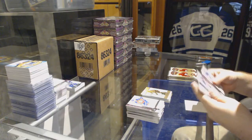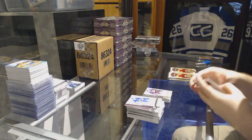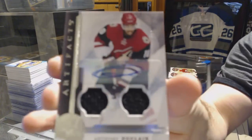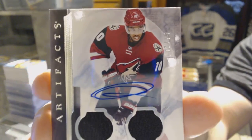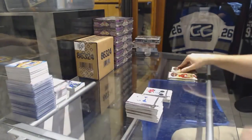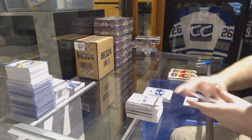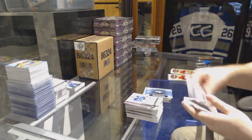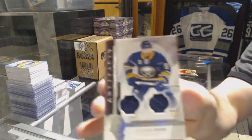We've got number 25 Jerome Iginla for the Colorado Avalanche. Holy moly — for the Arizona Coyotes, number 75, dual jersey auto Anthony Duclair — that has got to be one of the worst autographs I've ever seen. Seriously, that is just circles. 9.99 Justin Bailey for the Buffalo Sabres. We have a Washington Capitals rookie redemption, and for the Buffalo Sabres number 125 dual jersey Evander Kane.